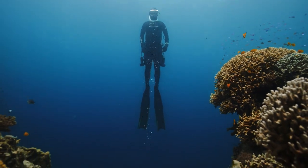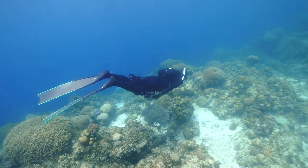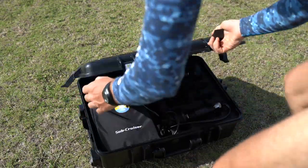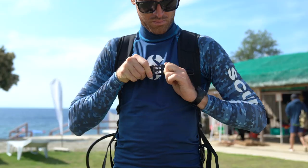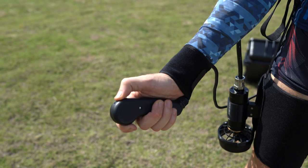The desire to explore the unknown has pushed mankind to create game-changing technology. Meet Subcruiser, a revolutionary jetpack that offers an underwater experience you never could have imagined before.